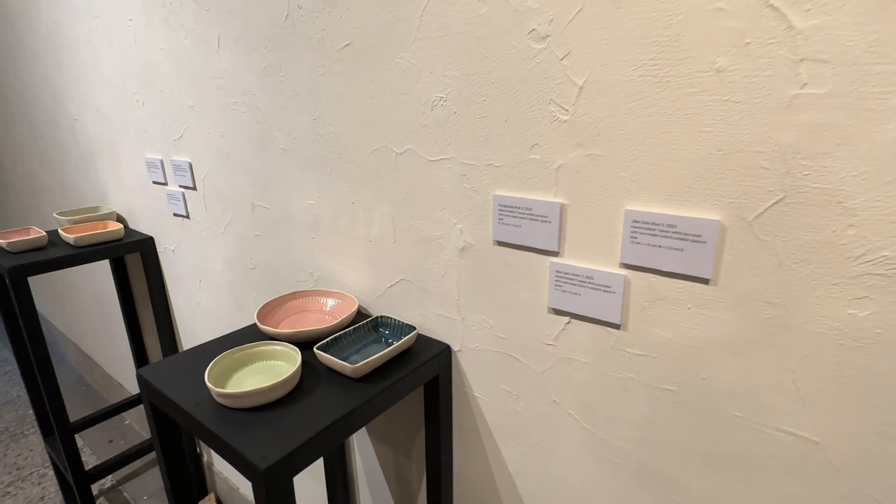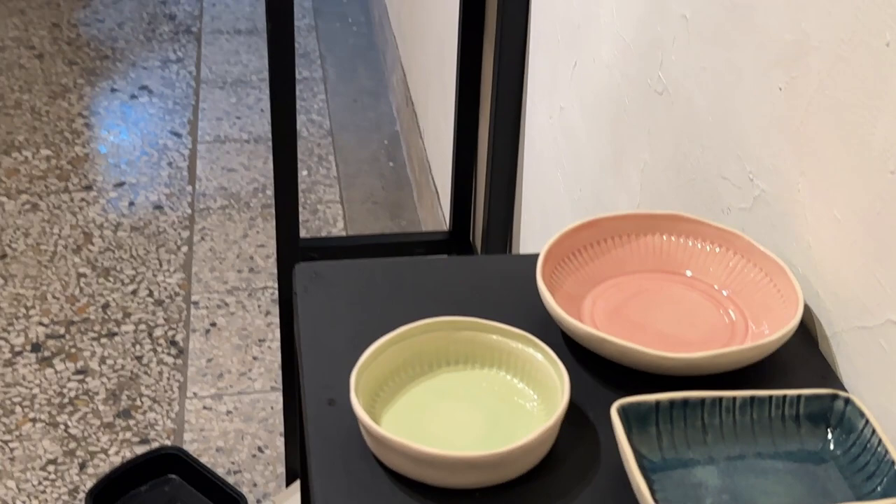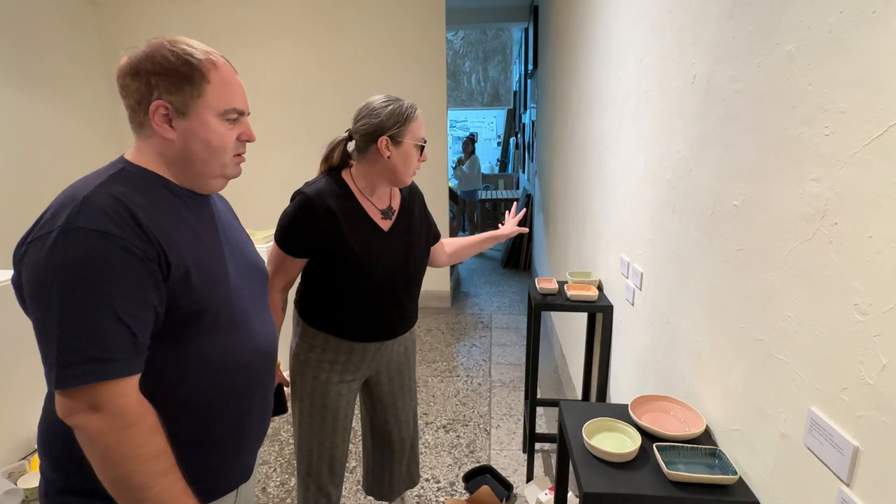These two are both Uber Eats. Some of them I had to use stains in the end because it's just very difficult to get that more vibrant color. But the turquoise and the blue are from my own formulation.